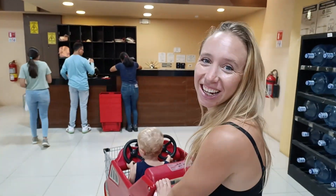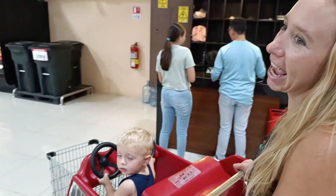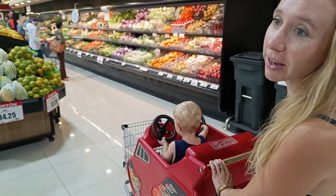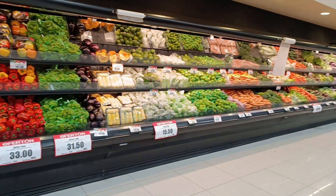So here we are — just giving you guys an idea of what a supermarket looks like out here. As you can see, loads of fresh fruits and vegetables and everything you need. We are now in La Colonia.